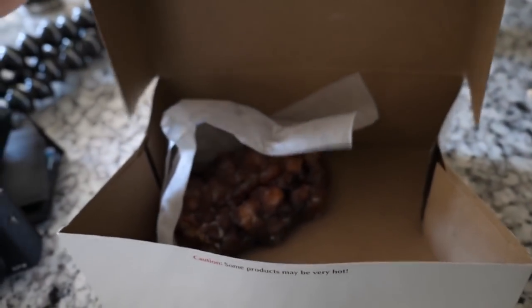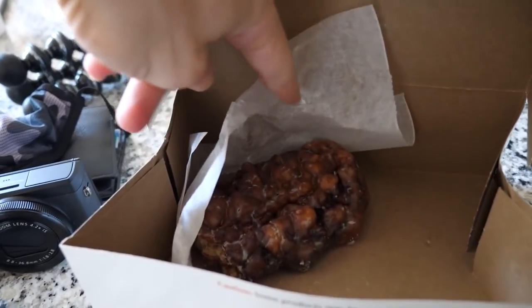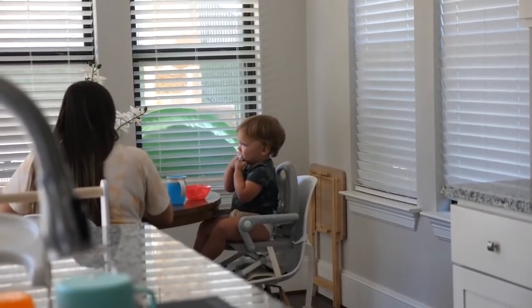For my pre-workout meal I only had a protein shake — a MuscleTech protein shake — because I had donuts today and I really don't need any more calories. I had one Chipley's glazed donut and then an apple fritter, but I only ate half of the apple fritter because these things are huge and super good, but I really don't need the full thing. I'll more than likely give the rest to Brady.